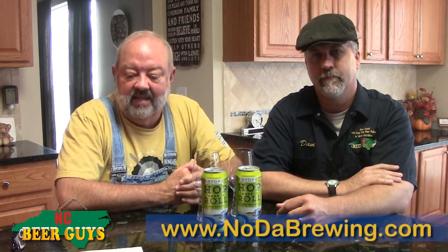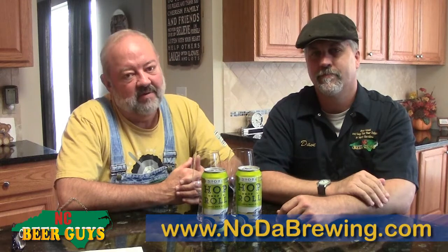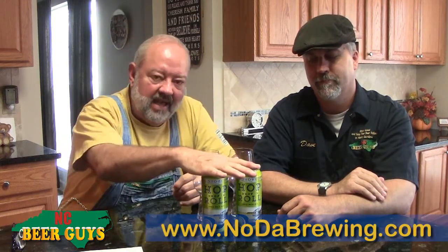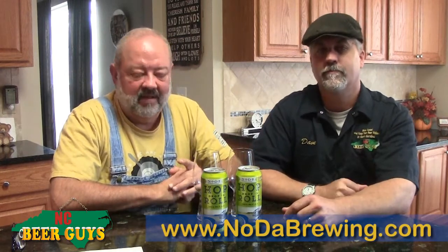We are very pleased today to be drinking the Hop Drop and Roll IPA out of the Noda Brewing Company in Charlotte. This beer has been around a while — not so long in cans — but for a while, and it's just a great award-winning beer, and I'll get into that in a minute.